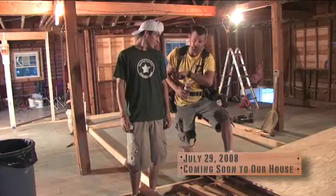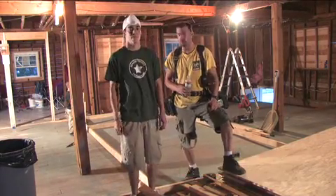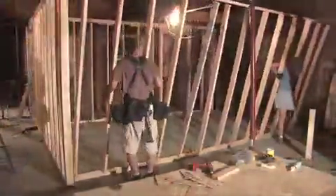It is July 29th, and we are going to put together the first wall for the home theater. On July 30th, 2008, we finished the framing of the home theater.